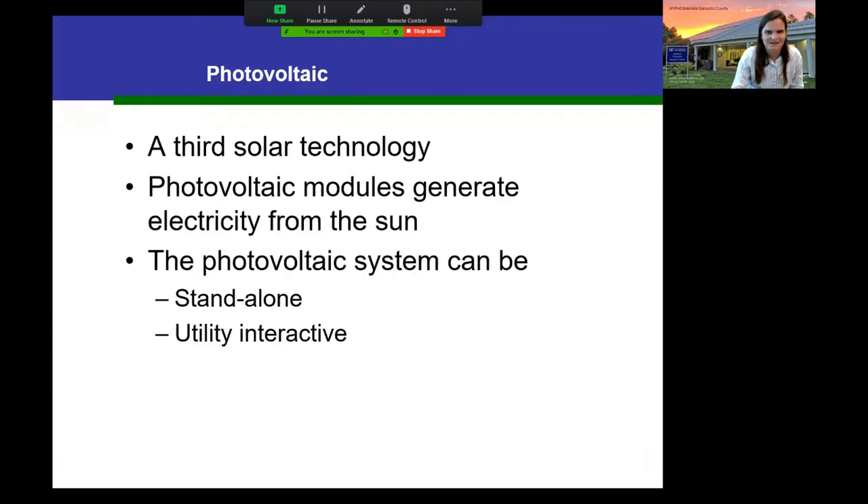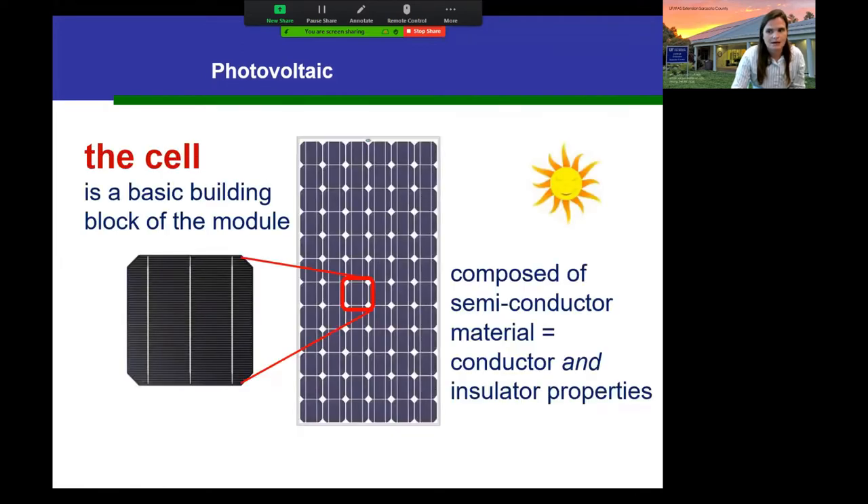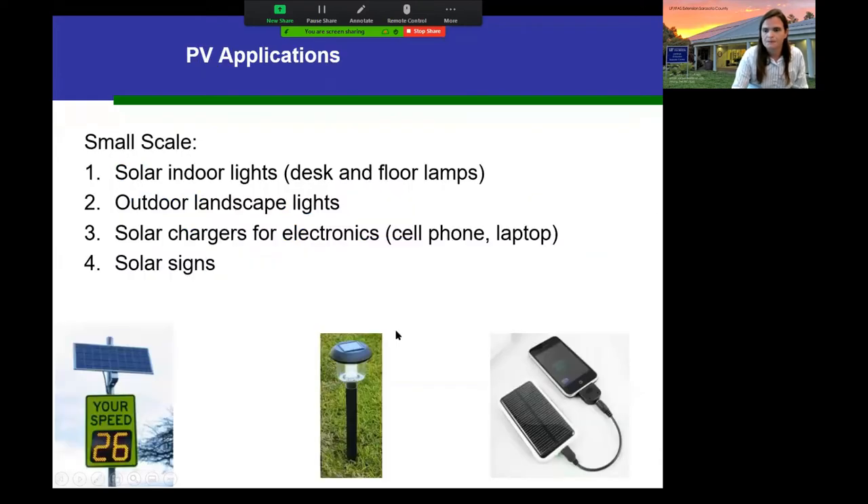Photovoltaic is the third technology — this is where we actually generate electricity from the sun, rather than just using its heat. The system can be standalone or interact with the utility. In terminology: the cell is one small square (the basic building block), a panel is one rectangle, and the system is multiple panels combined. PV can be used on a small scale — many of us already have it in calculators or landscape lights — and the county uses standalone PV for road signage.